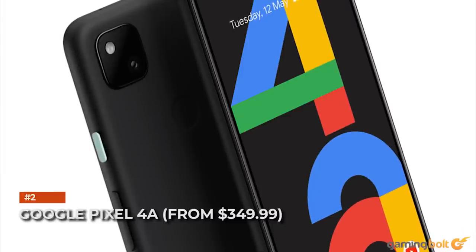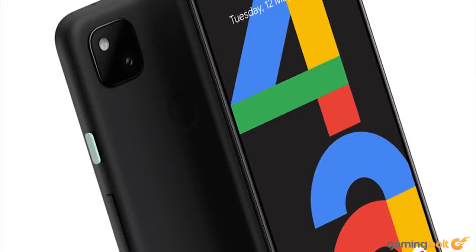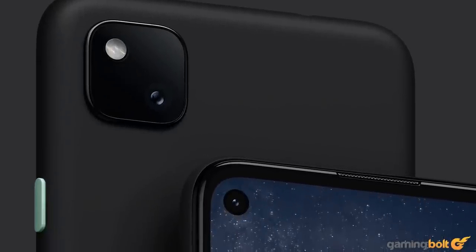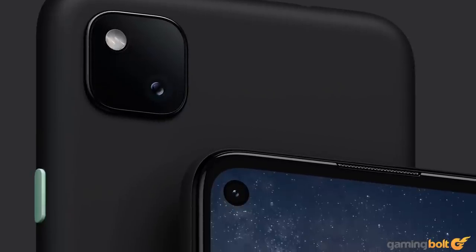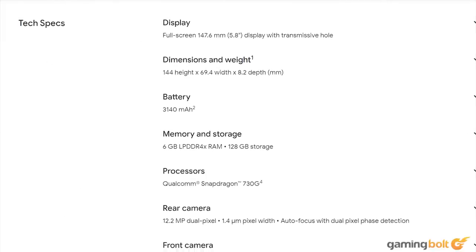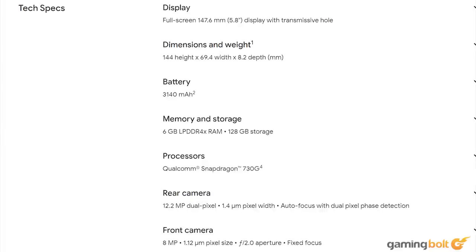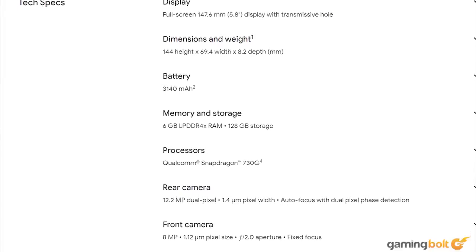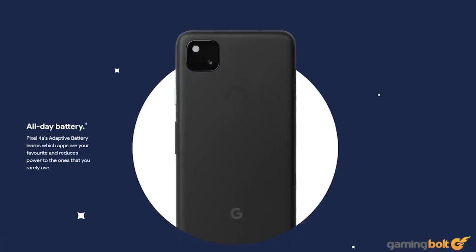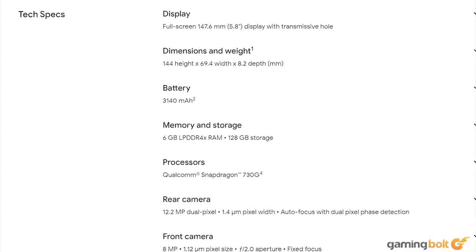Google Pixel 4a. Weighing in at 143 grams and standing at 144 millimeters, the Google Pixel 4a is a very handsome package for those who value value. Sort of like the iPhone SE, it's perhaps a tad smaller and less striking aesthetically, but unlike the iPhone SE, it over-delivers under the hood with a snappy Qualcomm Snapdragon 730G and twice the amount of RAM as its iPhone contemporary for about the same price. With 128GB of storage standard, this phone will not only play all your games well, but store them all well too.